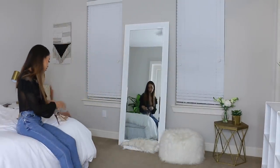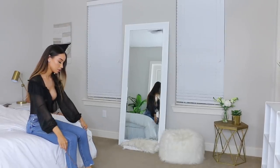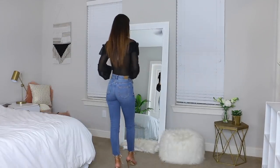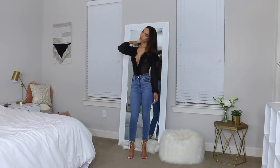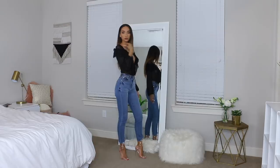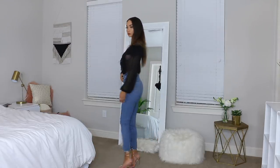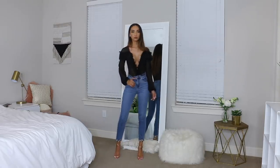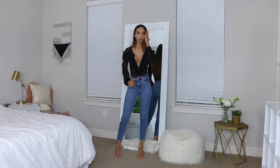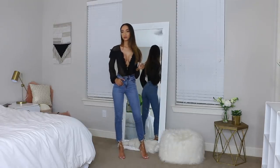I paired it with these rose gold lace-up sandals from Fashion Nova — just a nice pop of something different instead of a predictable black heel. I love these heels. They're definitely not comfortable, but beauty is pain — heels are meant to be cute, not comfortable. I really like how this whole look came together.